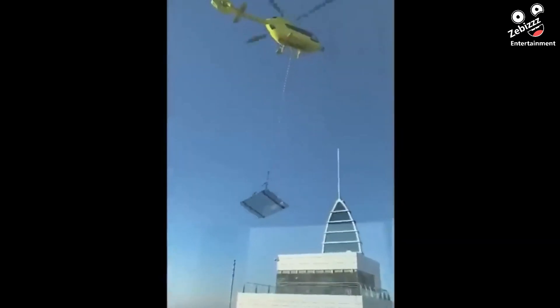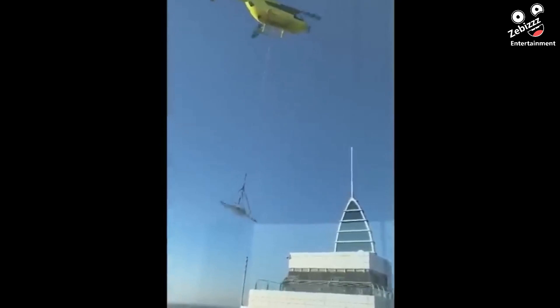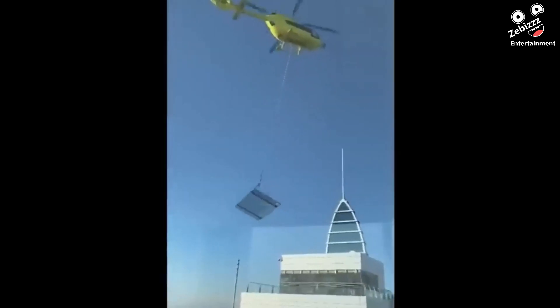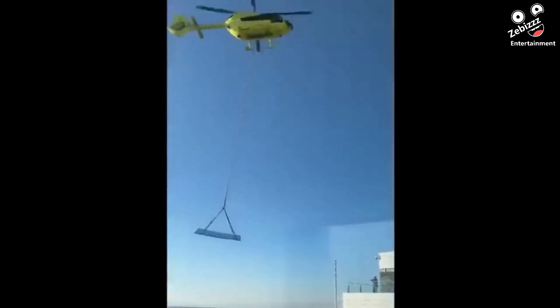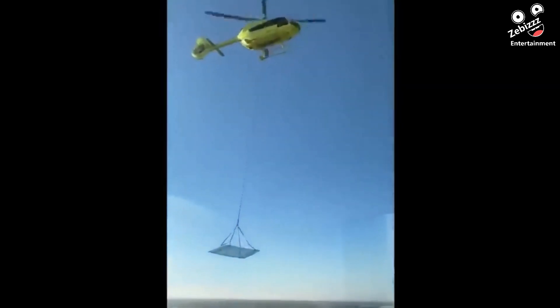A good lesson to learn is that you always transport glass vertically to limit flex. A construction company learned this the hard way when they went to transport a pane of glass in the oddest way possible.